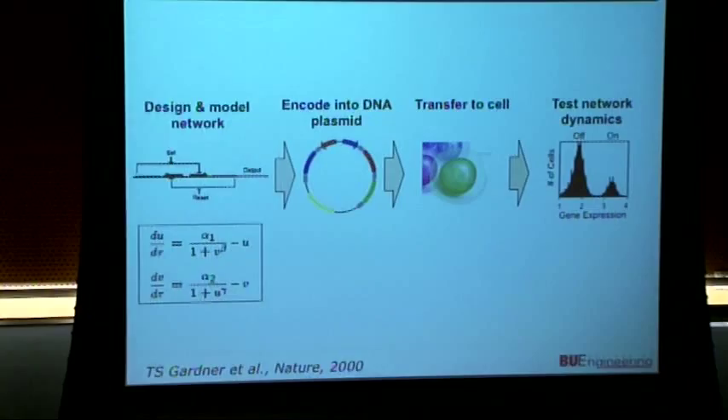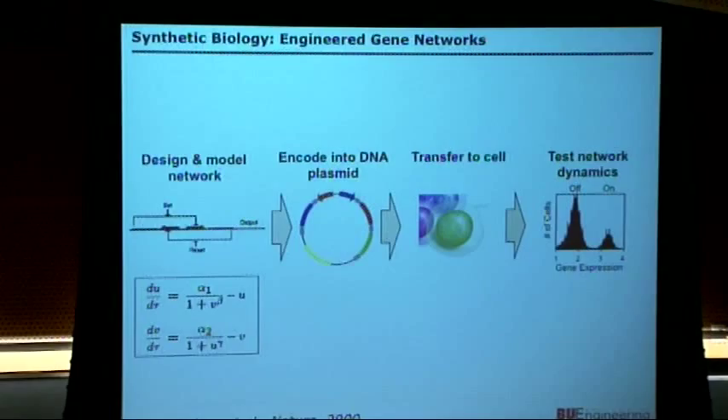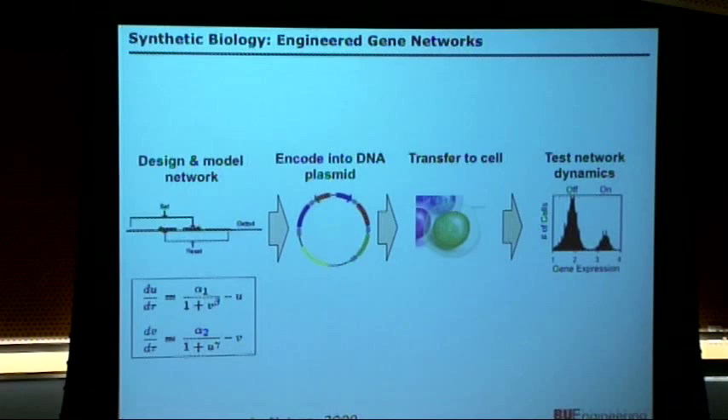Like many of the speakers we heard from yesterday — Pam, Ron, Martin, and others — our lab is focusing primarily on synthetic gene networks. We use modeling and different schematic designs, find the wet parts to match those schematics, put them into plasmids or constructs, get into cells, and see if they function.